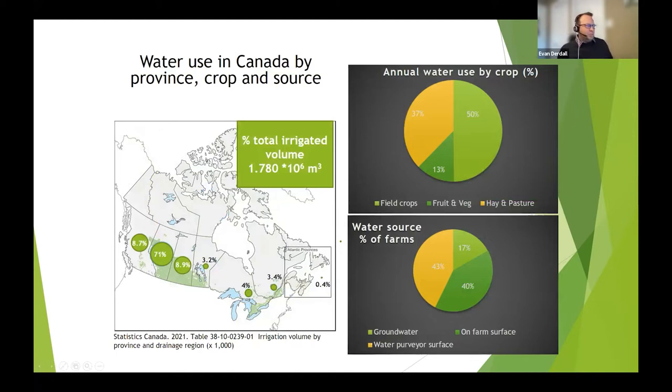Looking at irrigated water volume and its distribution, about 71% of that water is used in Alberta. Approximately 9% each is used in BC and Saskatchewan. The majority of crops grown are field crops — canola and beans in Saskatchewan. There are some wheat acres that are irrigated, but mostly for rotational purposes. There is a large majority of hay and pasture land in southern Alberta for cattle feed, given the heavy livestock industry in the Lethbridge area. The remaining 13% are fruits and vegetables.